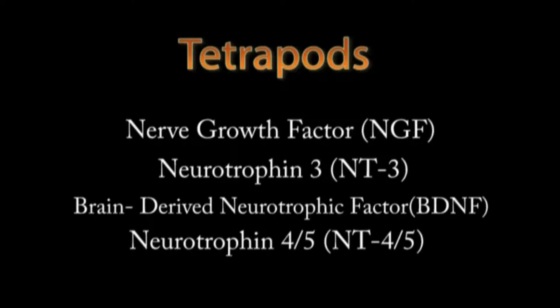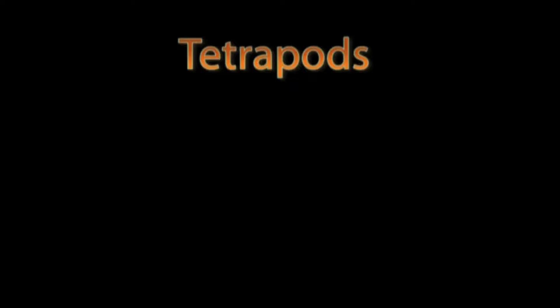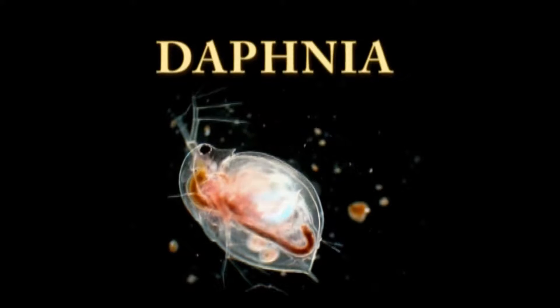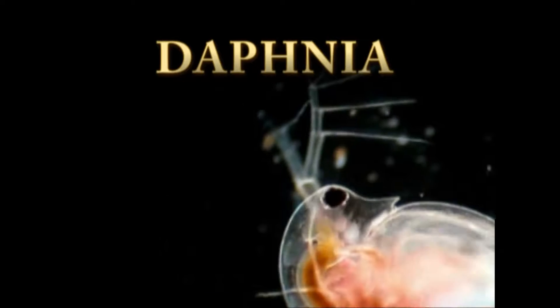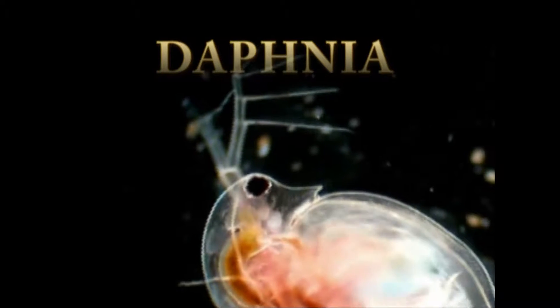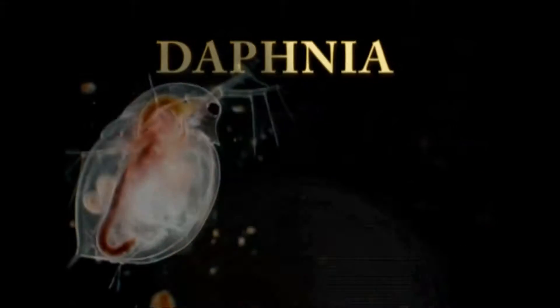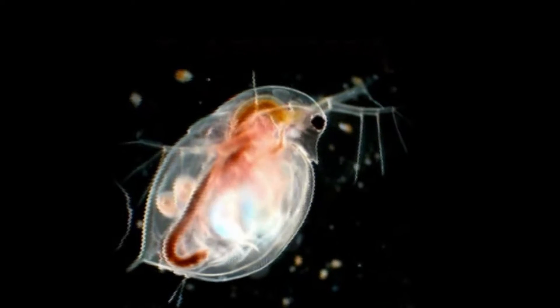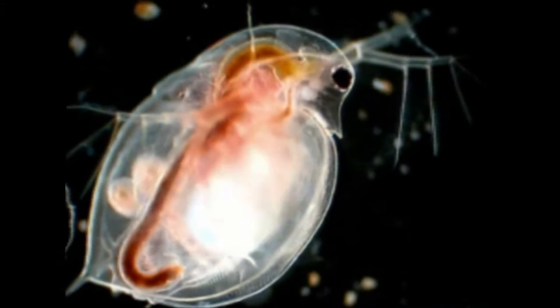Up until now, scientists believed that these neurotrophins and the receptors that go with them were only found in tetrapods. However, further research was done in the protostome phylum and it was discovered that this assumption may have been wrong. A tiny water flea, Daphnia, all the way down the chain in the arthropod phylum of protostomes, has these neurotrophins. This stunned scientists. Why would this creature at the far end of the protostomes have the same neurotrophins as the creature at the far end of the deuterostomes? We still don't know why, but what we do know is that this new discovery opens doors to many more possibilities of neurodegenerative brain research.